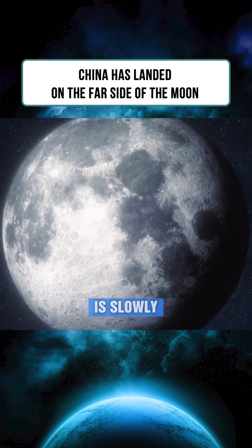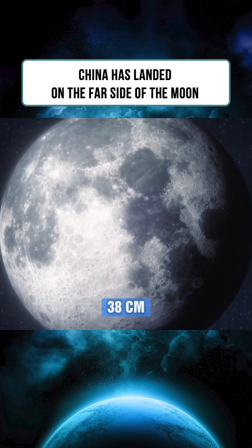Interestingly, the moon is slowly drifting away from Earth at a rate of 38 centimeters per year.